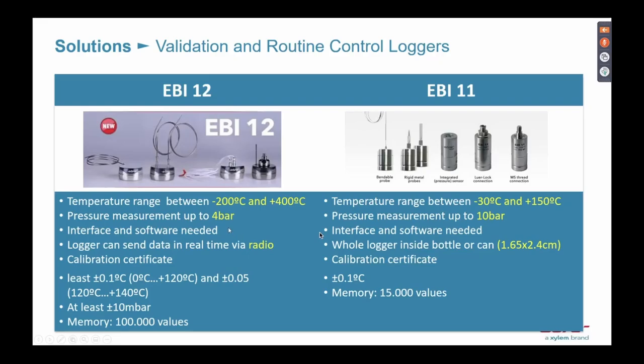I'm very excited to finally introduce our EBI 12 and EBI 11. Most of our pharmaceutical customers would choose the EBI 12 rather than the EBI 11. It's not that the EBI 11 is not good — it's just a little bit smaller. We call them bullet-type EBI 11.